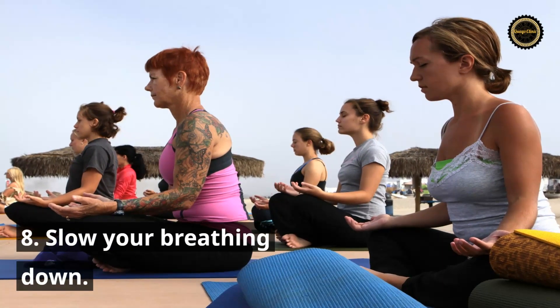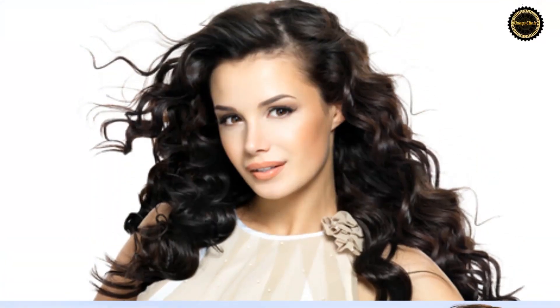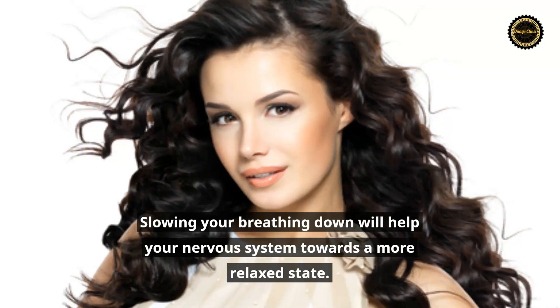Tip 8: Slow your breathing down. Slowing your breathing down will help your nervous system towards a more relaxed state.